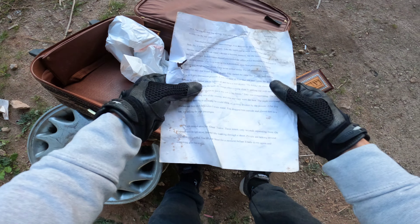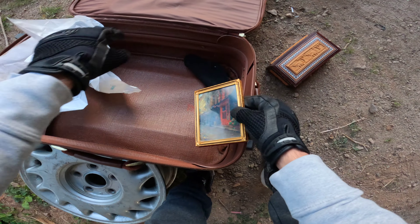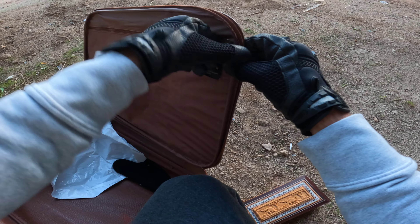It doesn't open. There's a random letter or a book or something, a trash bag, an old picture. Looks like a holster to something. I wonder if there's any keys or something in here. It's kind of cold out, a little bit.